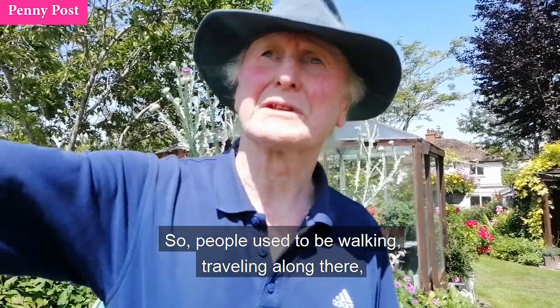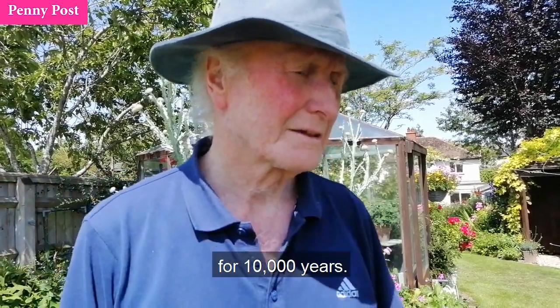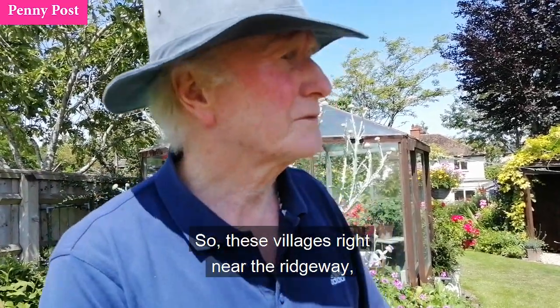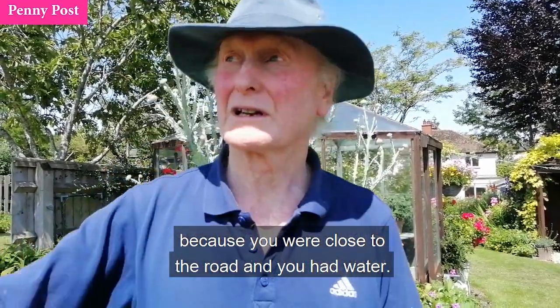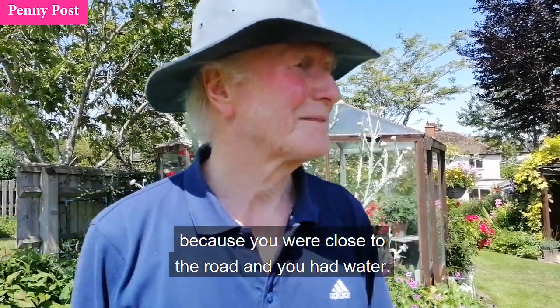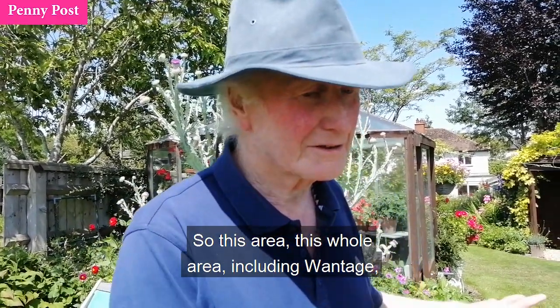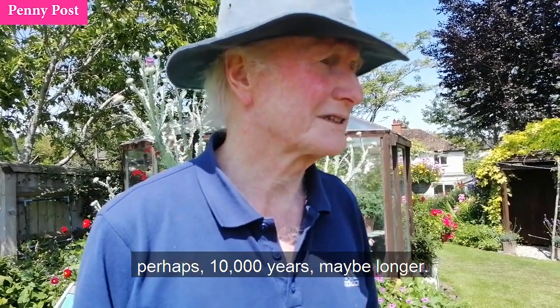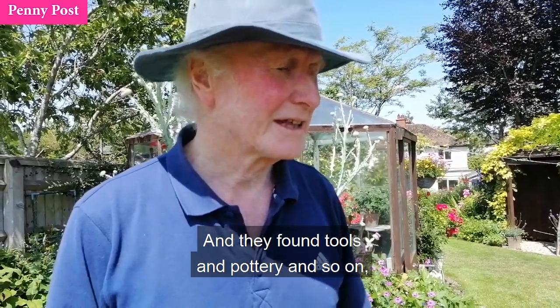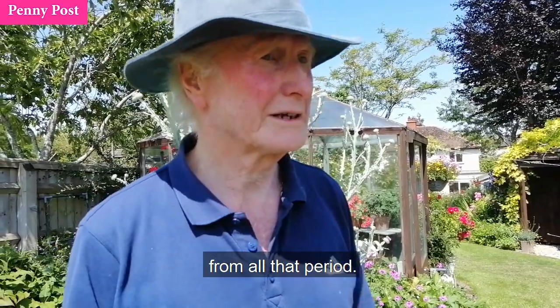People used to be travelling along there for 10,000 years. These villages right near the ridgeway were very prime places to live, because you were close to the road and you had water. This whole area, including Wantage, has been inhabited for perhaps 10,000 years, maybe longer. They found tools and pottery and so on from all that period.